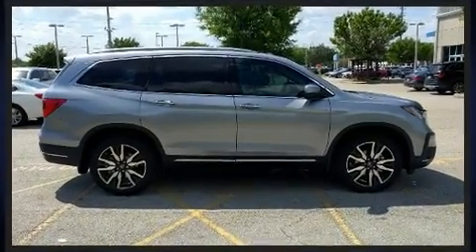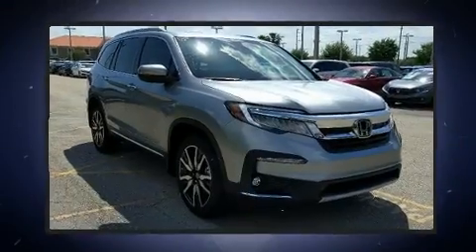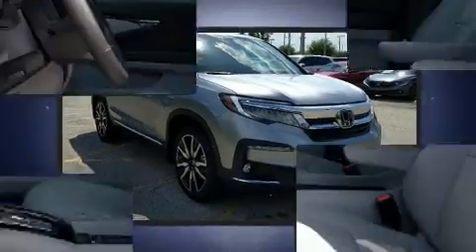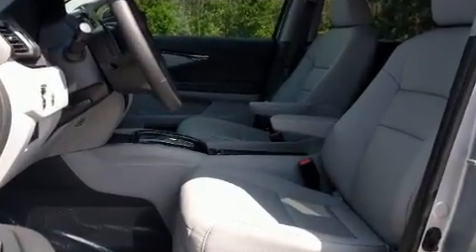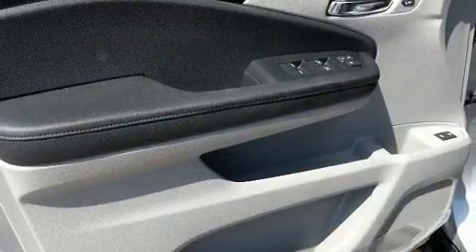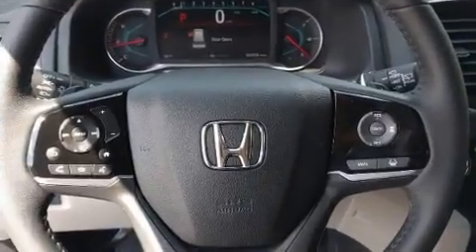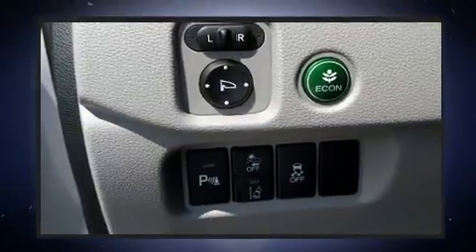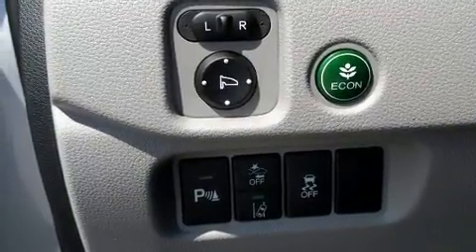Third row seats expand the maximum passenger capacity to eight. Audio features include an AM/FM radio, steering wheel mounted audio controls, and 10 speakers providing excellent sound throughout the cabin. Rear LCD monitors provide entertainment that your passengers will appreciate, no matter how far the drive.